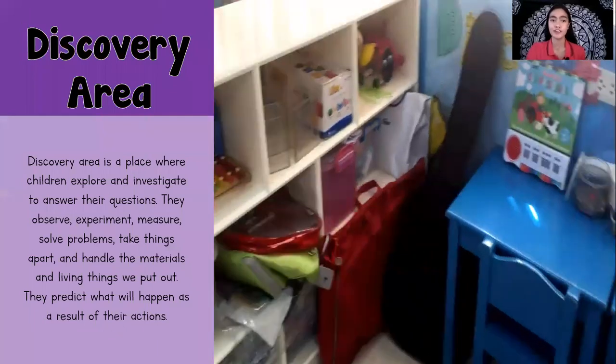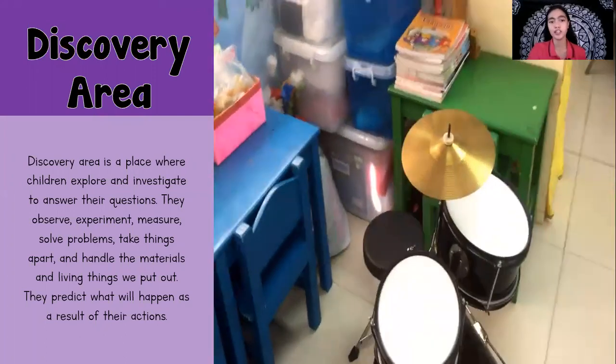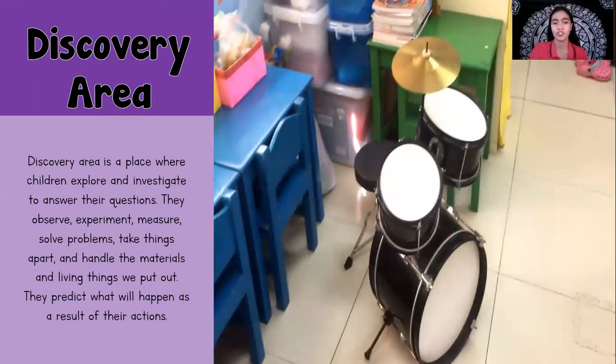Let's learn first about the discovery area. The discovery area is a place where children explore and investigate to answer their questions. They observe, experiment, measure, solve problems, take things apart, and handle materials and living things. They predict what will happen as a result of their actions. In the discovery area, students are allowed to use different materials and experience it on their own to find answers to their questions.